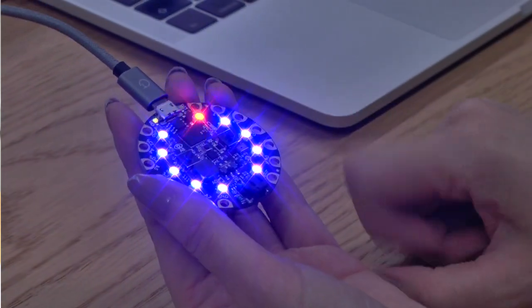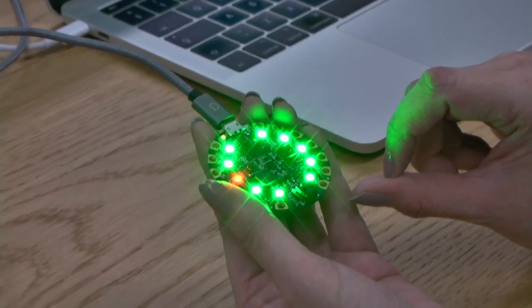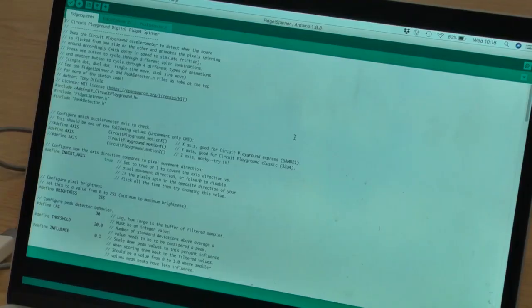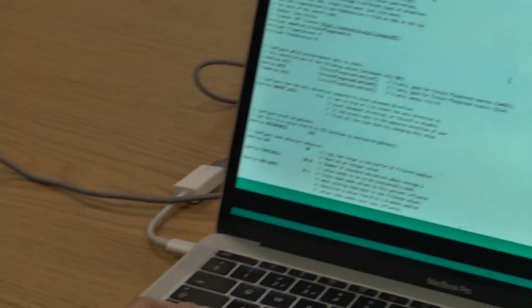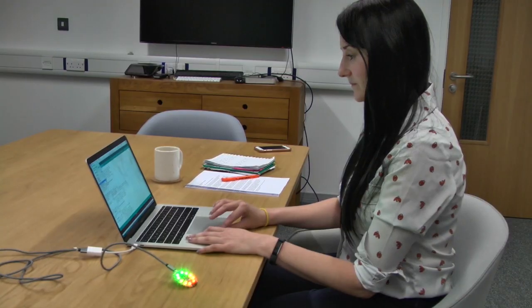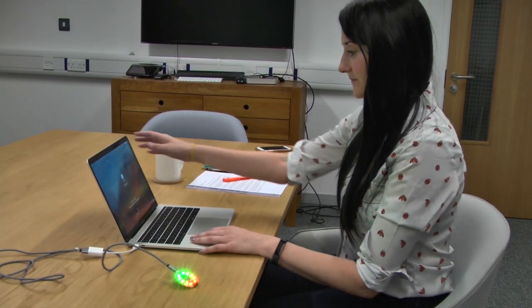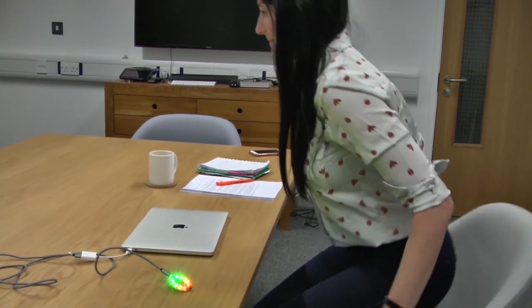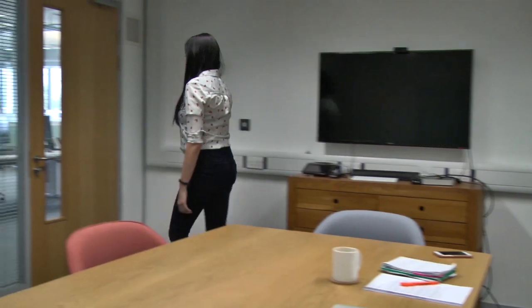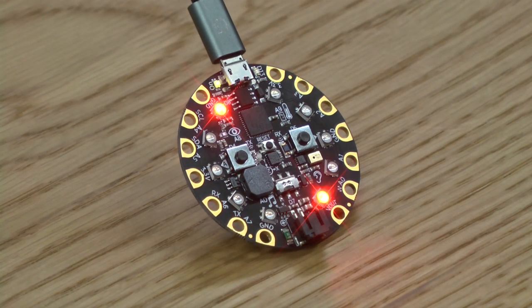Adafruit is a small device. It's got ten lights on it that can light up in different configurations. It's got a motion sensor, a temperature sensor, and it connects to a computer or laptop via USB. You can then connect an additional sensor to it that can be connected to your chair, so that when someone stands up the Adafruit will detect it and light up.